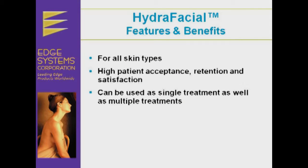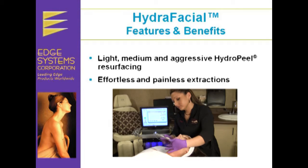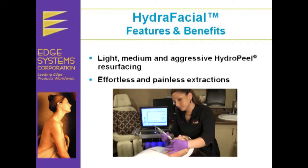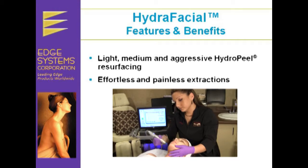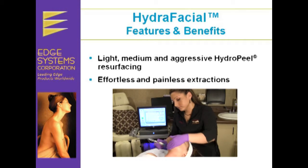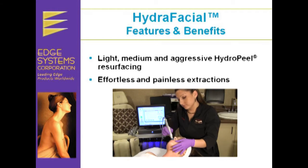The Hydrofacial is appropriate for all skin types and has extremely high patient acceptance, retention, and satisfaction. The Hydrofacial can be used as a single treatment or in a series of treatments for best results. The Hydrofacial provides exfoliation with either light, medium, or aggressive Hydropeel resurfacing, and unclogs pores removing bacterial growth effortlessly with painless extractions.